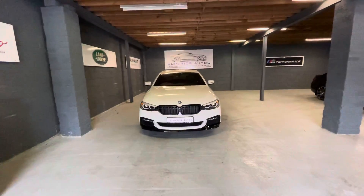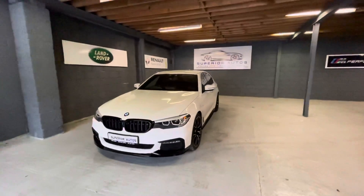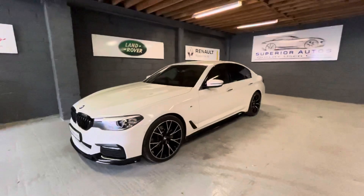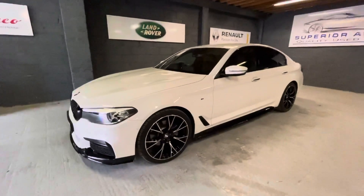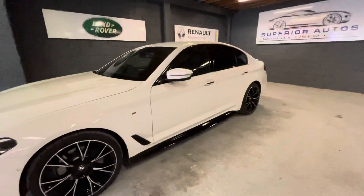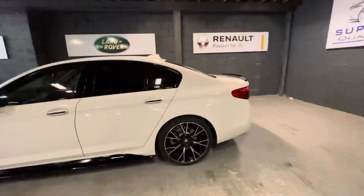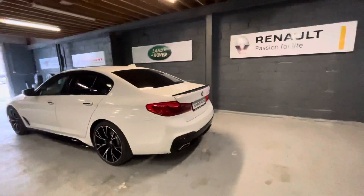Just a quick walk-around video of this 181 520D M Sport, finished in white metallic paint with a full M Performance add-on kit, also the 20-inch M Performance wheels, skirt extensions, rear privacy glass, and you also have the rear diffuser and boot spoiler.